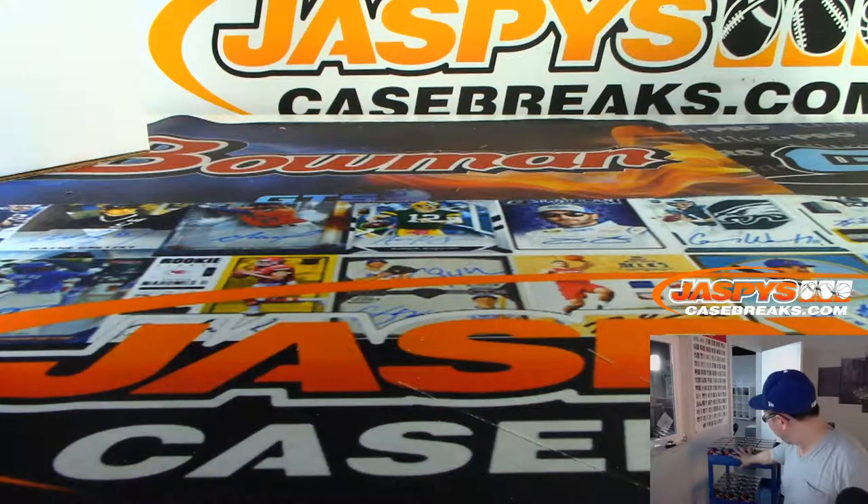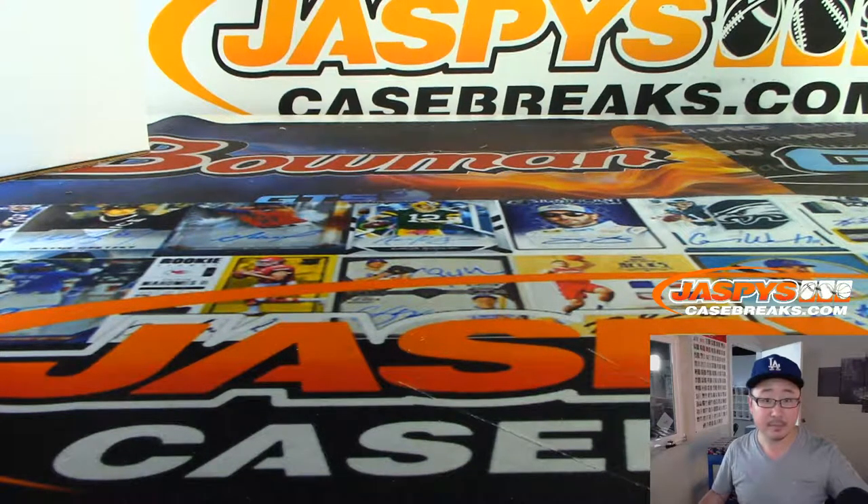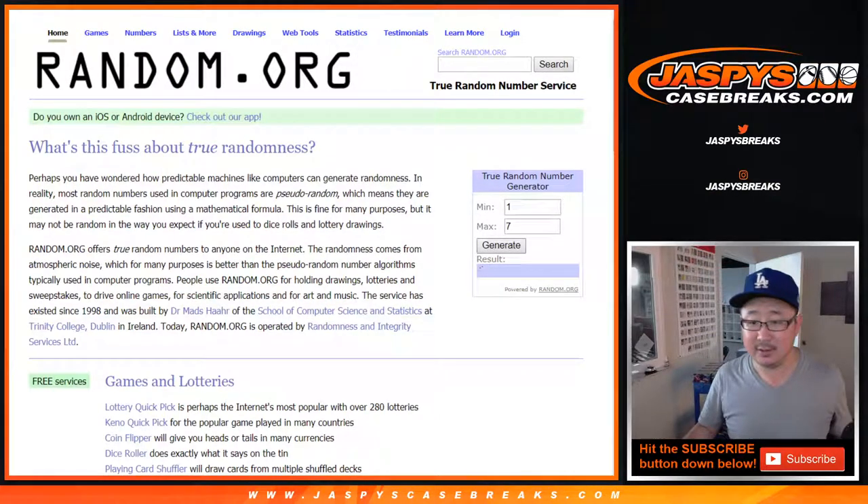We've got to figure out what row we're going to do. We're going to go 1, 2, 3, 4, 5, 6, and 7 left to right. We're going to go back to random.org and generate a number between 1 and 7. And we're going to do row 4.